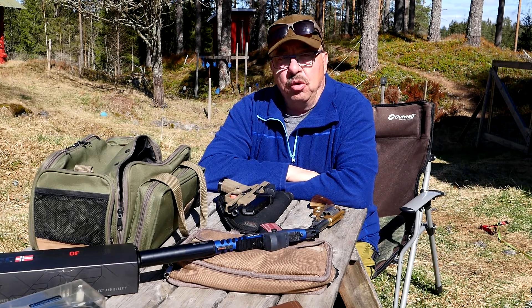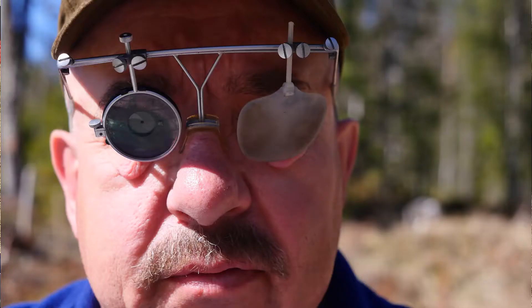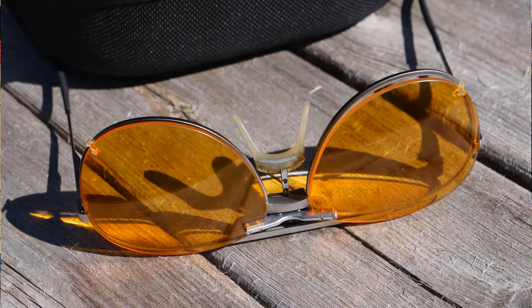What I have done is invest in a couple of shooting glasses — they are both Knobloch. One pair is for precision work, and I also have a pair for more action work, shotgunning and action pistol shooting.